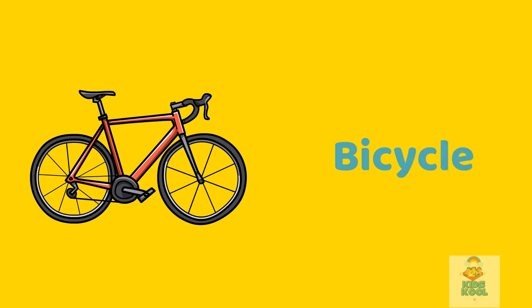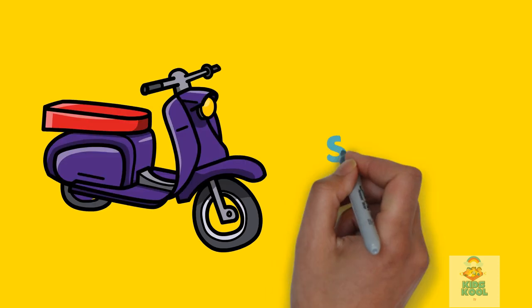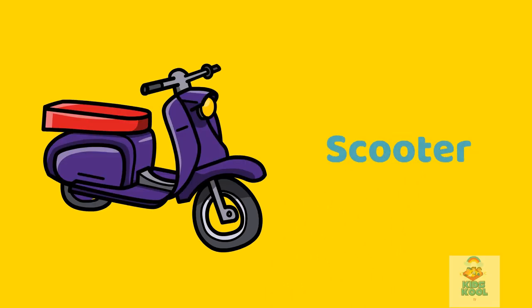Bicycle. This is a bicycle. Motorcycle. This is a motorcycle. Scooter. This is a scooter.